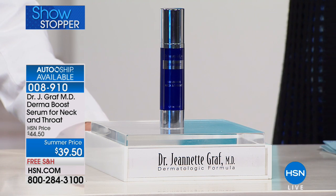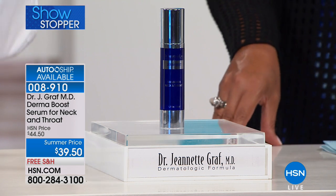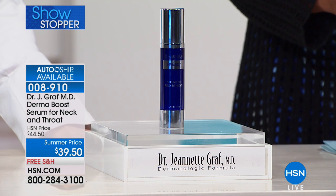Didn't you take like three years to develop this? More — longer. Let me tell you something. The neck is a very challenging area. It is. I put it on before I came out here. It's very, very silky.